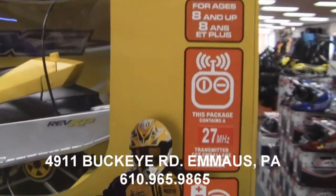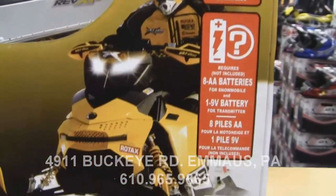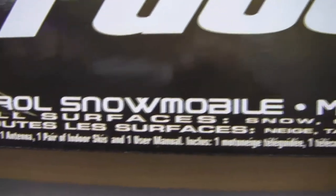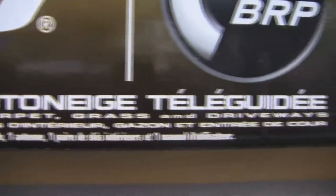This full-function radio control machine comes complete with high-torque drive tread for more power when it counts. Make your way from snow-covered trails to grass, carpet, or driveways. It looks and handles like the real thing. It features a powerful electric motor, Ski-Doo aesthetics, working suspension, working taillight, headlight, and a full-track design for an authentic replica model.